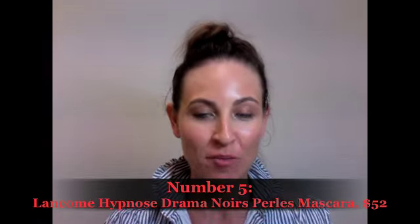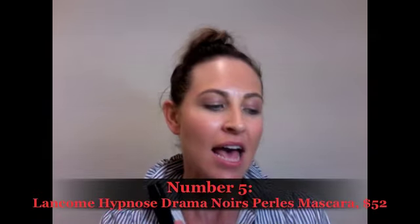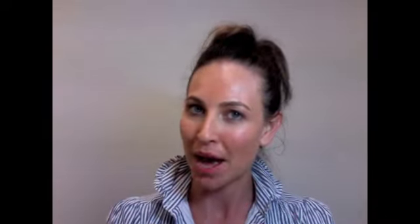Coming in at number five is the new limited edition Lancôme Hypnose Drama Mascara. This is part of their Noir Pearls collection, and I'm already a huge fan of the Hypnose Drama Mascara. The Noir Pearls is all about black — that's kind of the theme of the range. And this is Blackest Black, which is a very dark mascara that I personally love. The darker the better when it comes to my lashes. It's $52.